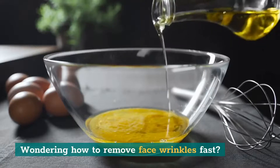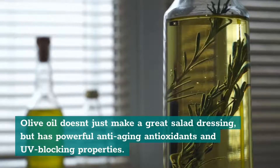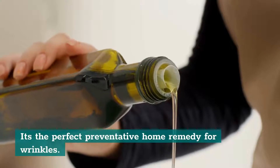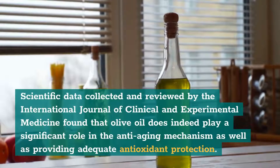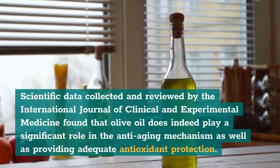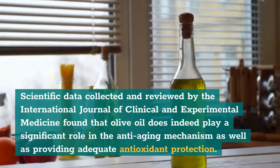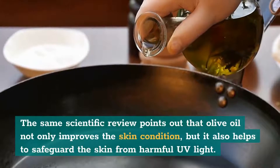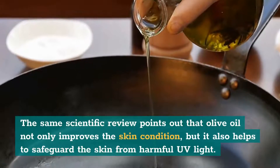4. Olive Oil. Wondering how to remove face wrinkles fast? Olive oil doesn't just make a great salad dressing, but has powerful anti-aging antioxidants and UV-blocking properties, making it the perfect preventative home remedy for wrinkles. Scientific data reviewed by the International Journal of Clinical and Experimental Medicine found that olive oil plays a significant role in the anti-aging mechanism as well as providing adequate antioxidant protection. The review also points out that olive oil helps safeguard the skin from harmful UV light.